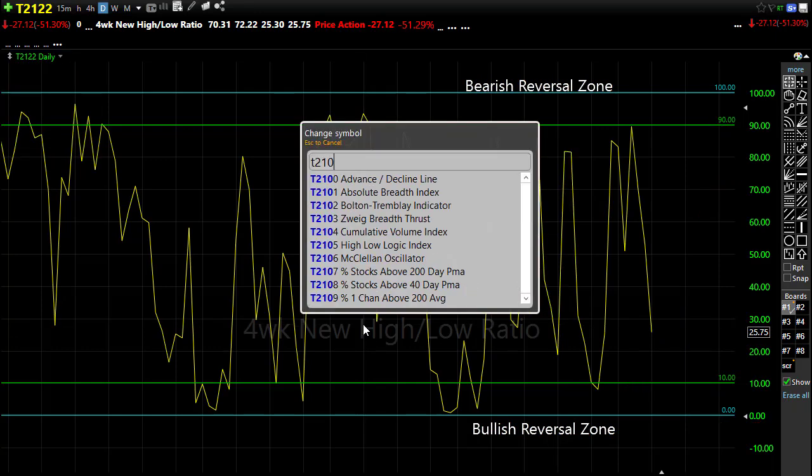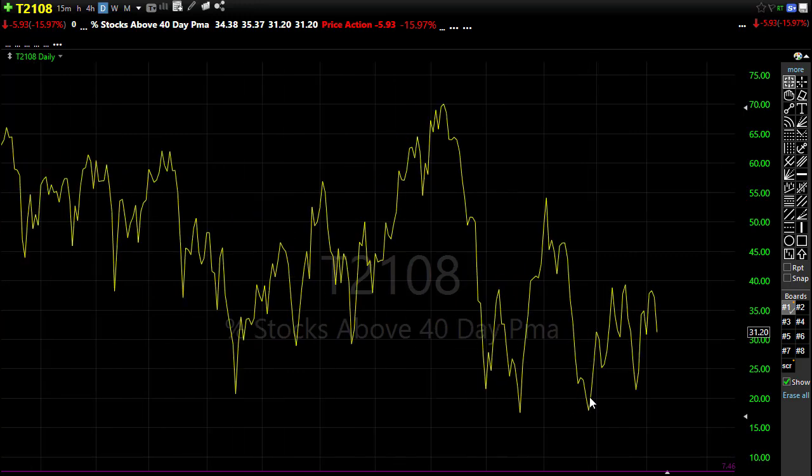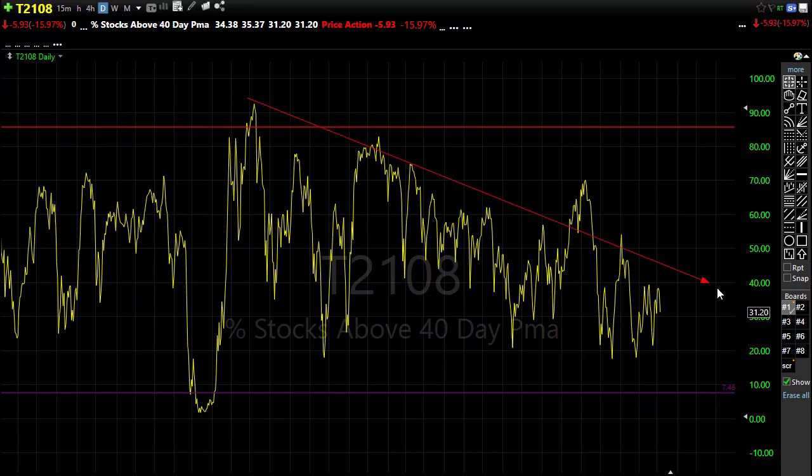Looking at our T21-08 — with that selling yesterday, I'm starting to see just a little bit of glimmers of hope for some relief, because notice our T21-08 didn't come all the way back down to the lows. We're holding in here. We still have resistance levels above, but we're holding at 31% of our stocks above the 40-day moving average, which is better than you'd expect. There is that glimmer that we may be starting to see those bulls stiffen up a little bit, and maybe a relief rally could be on the way. We're still in a downtrend and nothing about this chart is overall bullish, but we have that little inkling of hope.